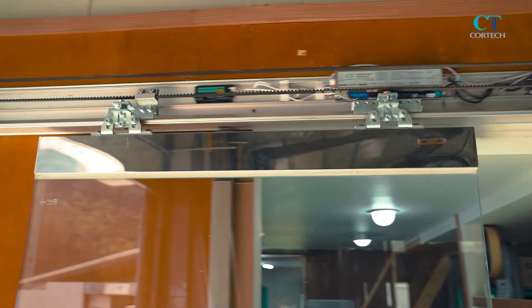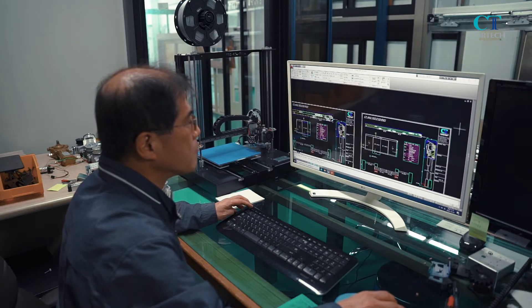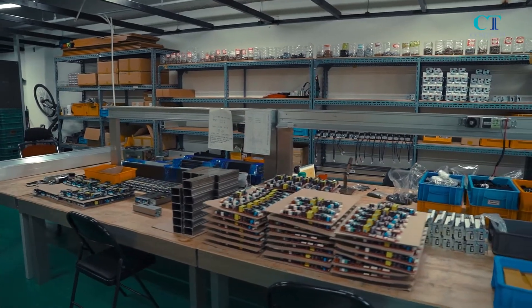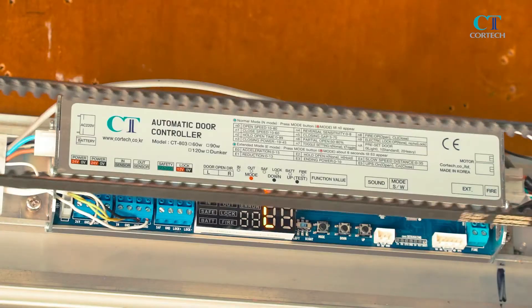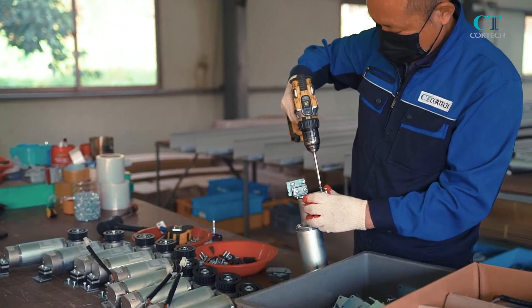The automatic door operator of Cortec is designed with the safety of people first. This system has a 32-bit new microprocessing controller and high-efficiency motor. All important parts, including the controller and motor, of this automatic door operator are made in Korea.